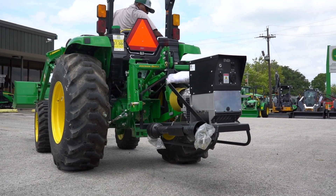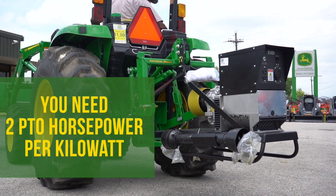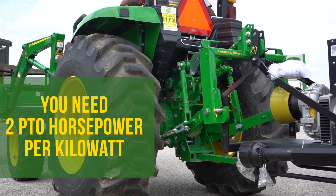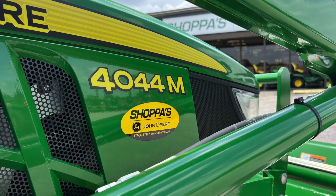Now let's determine what size generator your tractor can handle. A good rule of thumb is to figure two PTO horsepower for each kilowatt. So if you want a 16,000-watt generator, your tractor needs to have 32 PTO horsepower, just like the John Deere 4044M.